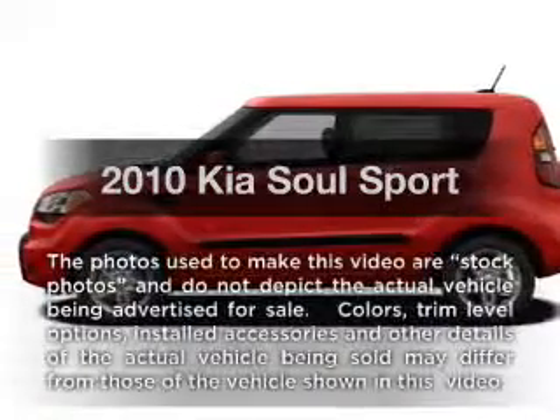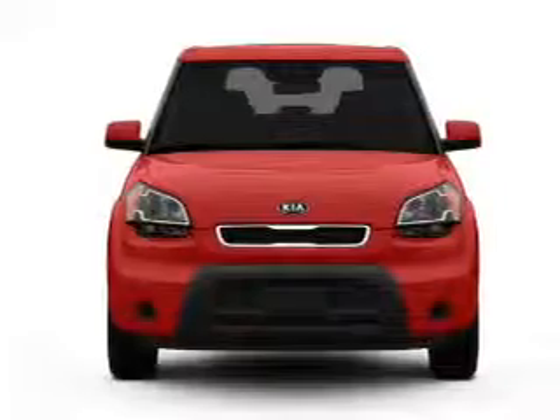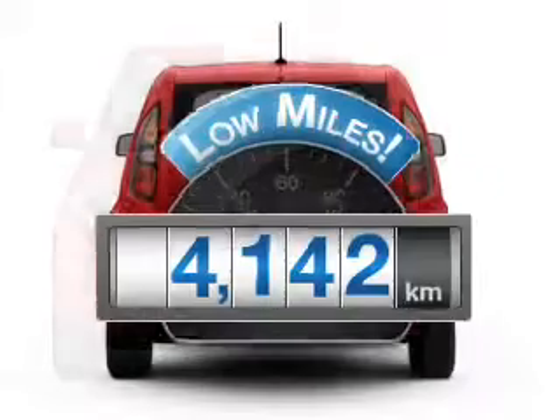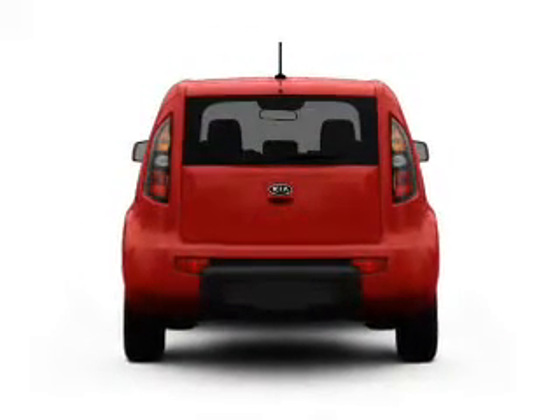Introducing the 2010 Kia Soul. If you're looking for a first-rate auto, this one could be yours today. Why worry about high mileage? Choosing a ride with lower mileage is the right choice for your busy life. With an efficient four-cylinder engine connected to a smooth shifting transmission.